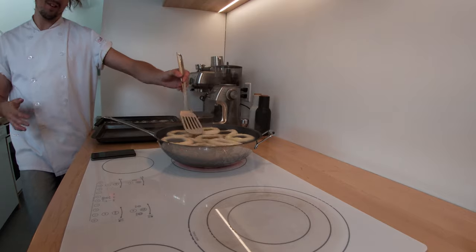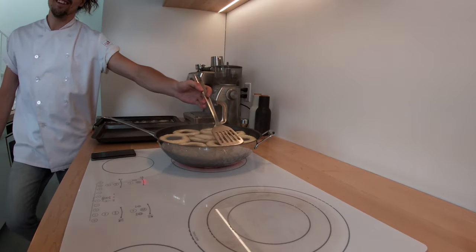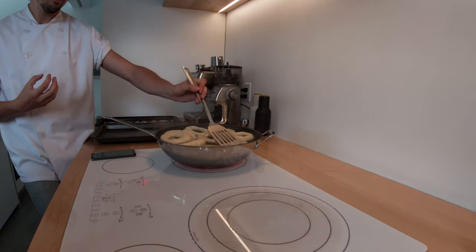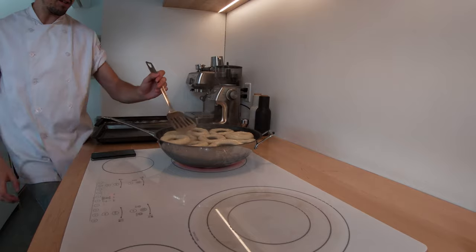This is all for the bagels. That's how you get that chewy, sticky, doughy texture. If you didn't boil the bagels, they'd kind of just be like bread. So that's the signature texture — the boiling is what makes them.